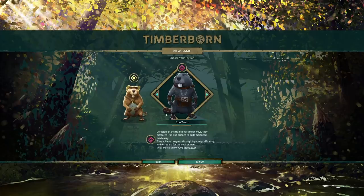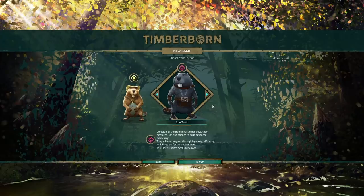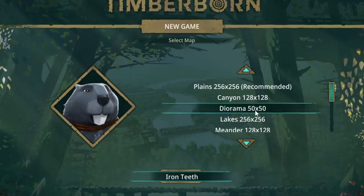So the last video, we did unlock the new Iron Teeth. Now, I haven't played with these guys. I know some of you guys have been probably watching other channels play with the Iron Teeth. I haven't done any of that, so I kind of want to go into this with a fresh look on my own and see what we can do with it. Okay, now we have a couple different maps.